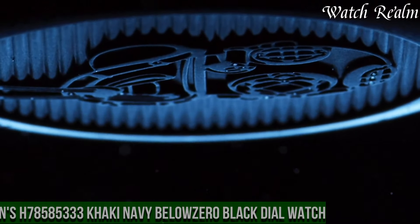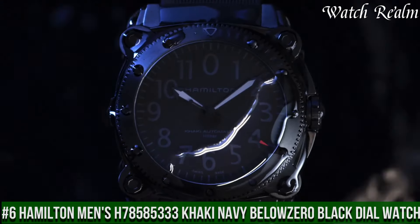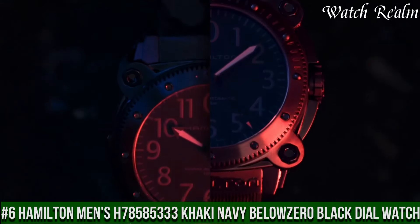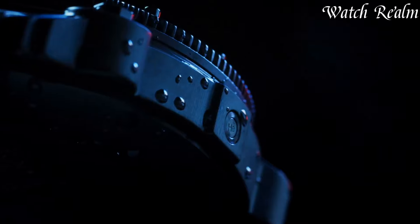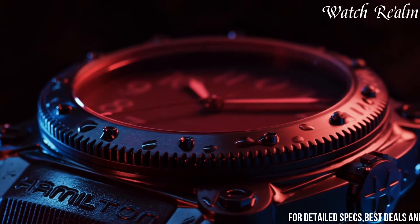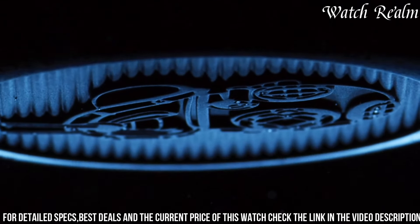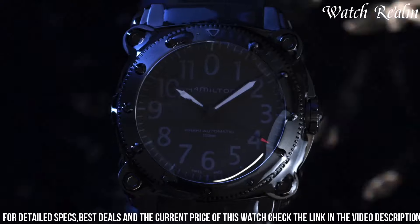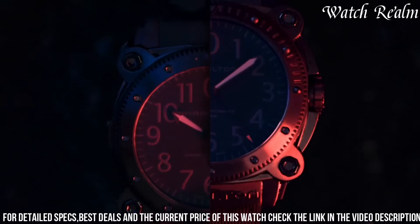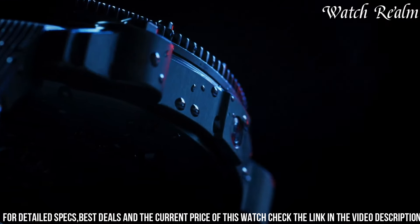Number six: Hamilton Men's H78585333 Khaki Navy Below Zero Black Dial Watch is an emblem of robustness and functionality, designed to meet the demands of professional divers and enthusiasts. Encased in durable stainless steel with black PVD coating, this timepiece features a bold and striking black dial with luminous markers and hands, ensuring clear visibility even in low-light conditions underwater.